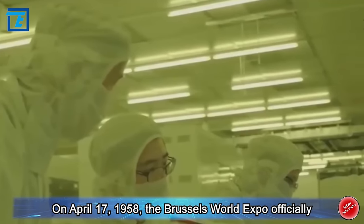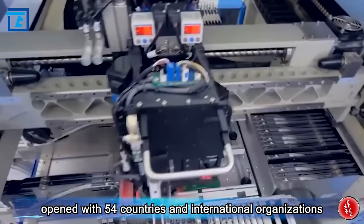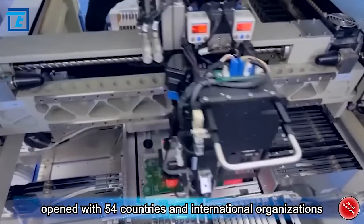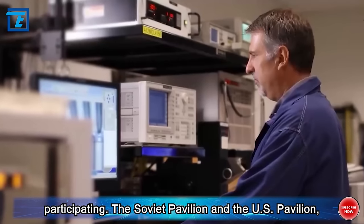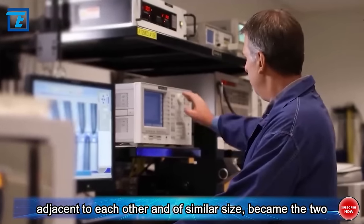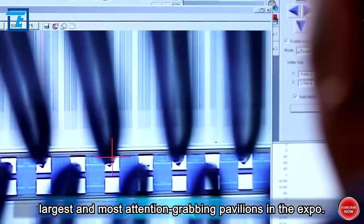On April 17, 1958, the Brussels World Expo officially opened with 54 countries and international organizations participating. The Soviet Pavilion and the U.S. Pavilion, adjacent to each other and of similar size, became the two largest and most attention-grabbing pavilions in the Expo.